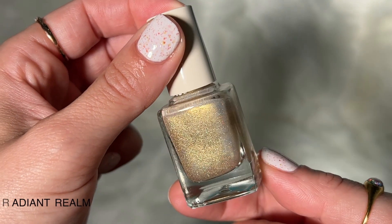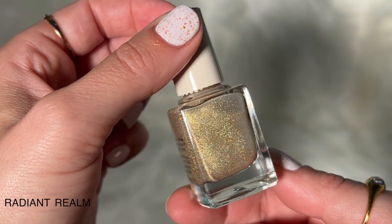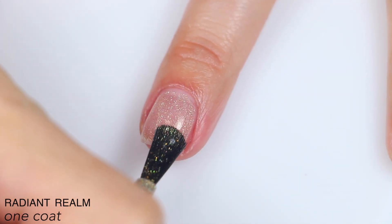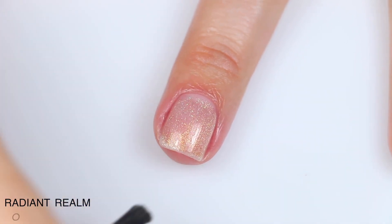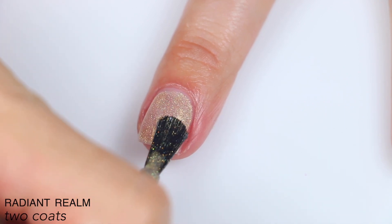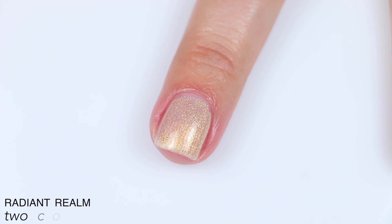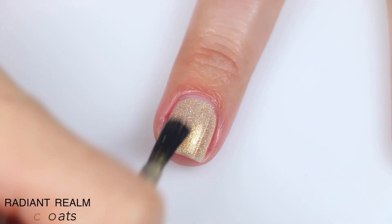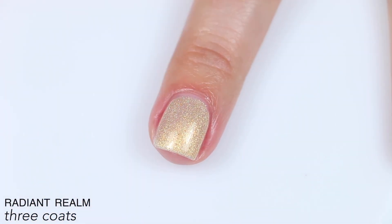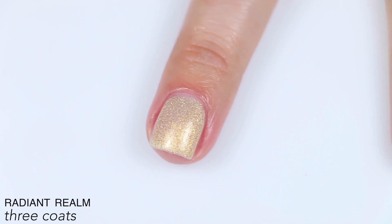The next polish is called Radiant Realm, and this is described as a sheer gold pearl shimmer with intense scattered holographic. Again, sheer on the first coat — these first three polishes are intended to be more sheer and kind of soft and ethereal. I spent so many years criticizing polishes for being sheer, and now it's the intended look. This actually builds pretty well on that second and third coat. I had a little bit of nail line showing, but it covered pretty well. So that is three coats of Radiant Realm.